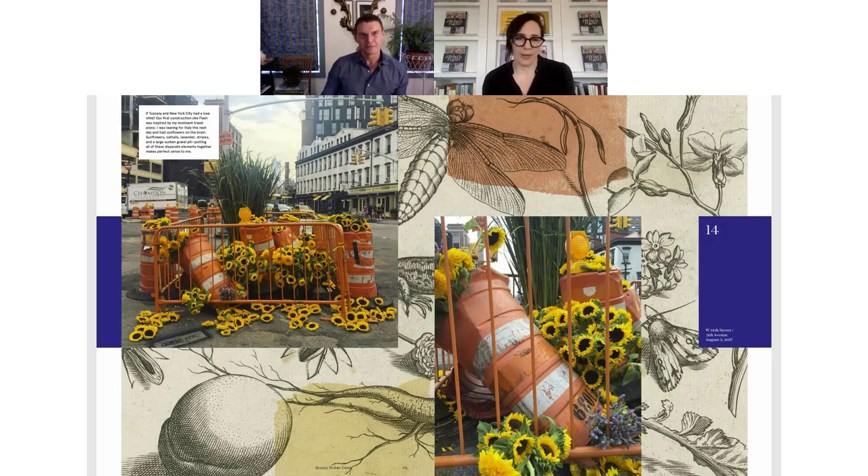Having been a fan of the flower flashes for some time, when I began editing the book I was so curious about the mechanics of a flash — how you determine the locations, when you're going to make one, and with which flowers. I had the opportunity to meet you and your team one very cold morning in January at 5:30 a.m. to see you in action. I was blown away by how precisely but also how quickly you construct them. I'd love for you to take us through the process of a flash from scouting right through to execution.